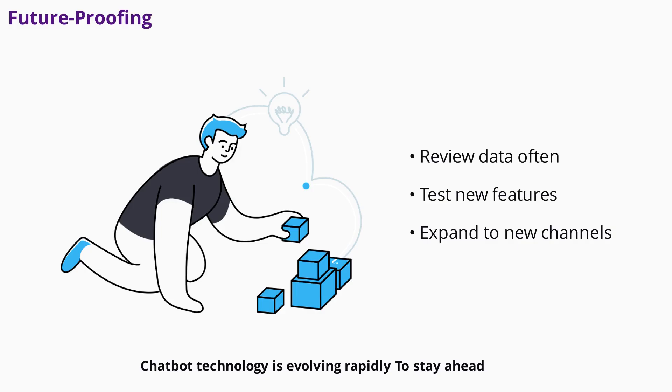Chatbot technology is evolving rapidly. To stay ahead, regularly review your conversation data for new improvement opportunities. Test new features as they become available and adapt to changing customer preferences. Expand your chatbot to new channels as your audience grows. Treat your chatbot as an ongoing project, not a one-time setup, to ensure it continues to meet your business needs.